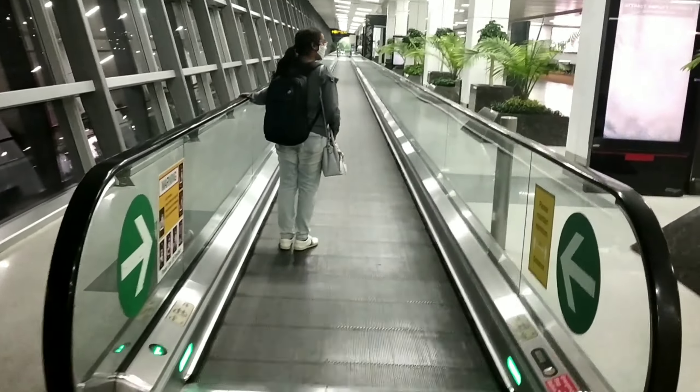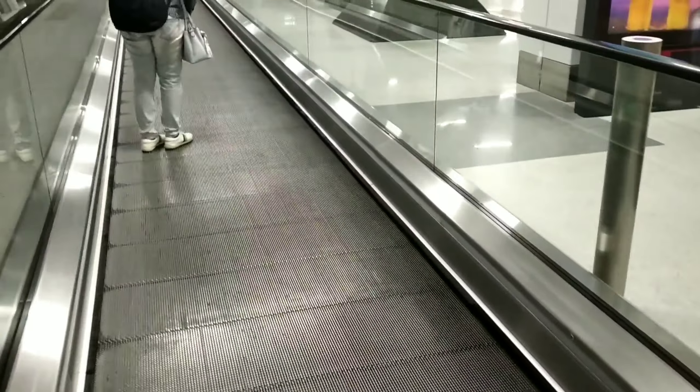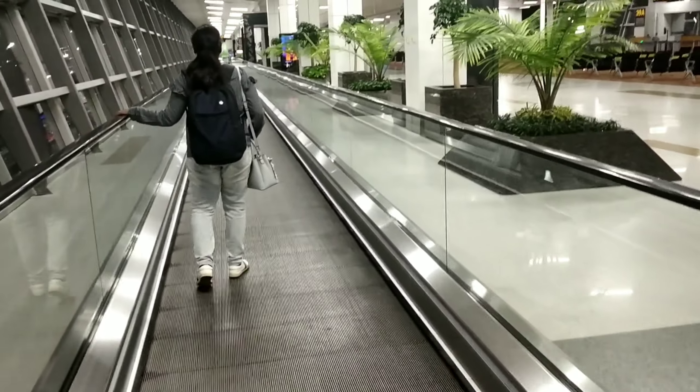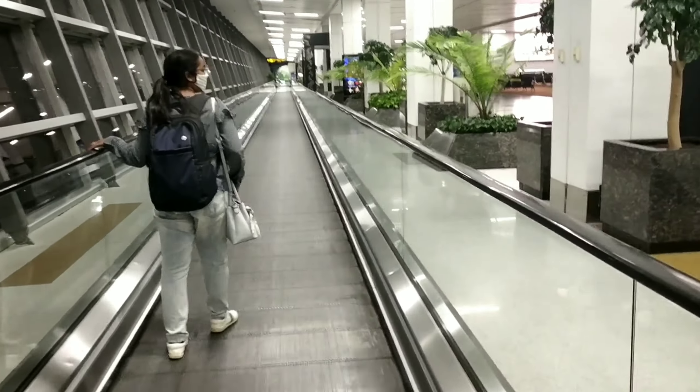You can see the brand names designed in the Indian culture theme. There is a massive design throughout the terminal. There are more than 100 gates in Terminal 3.